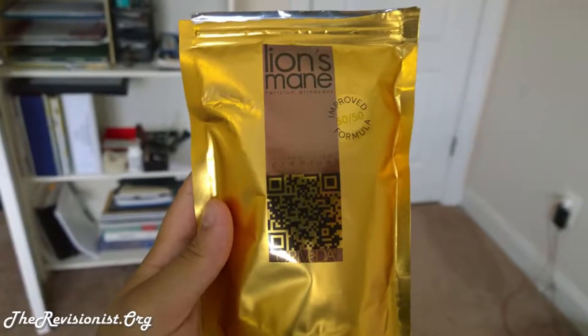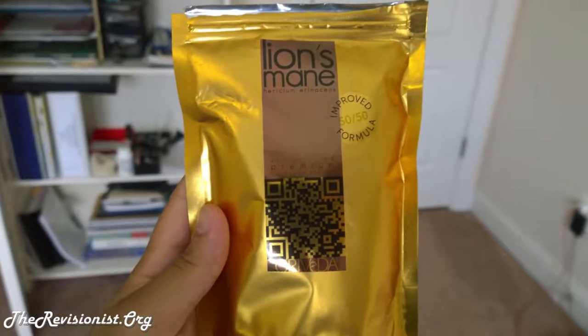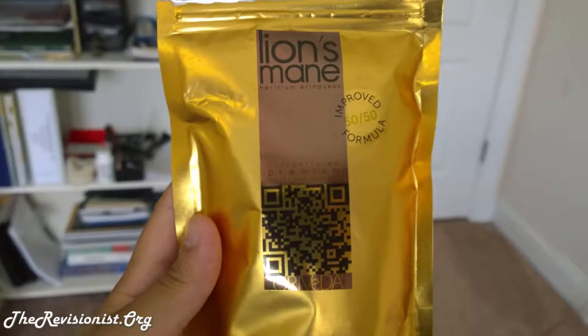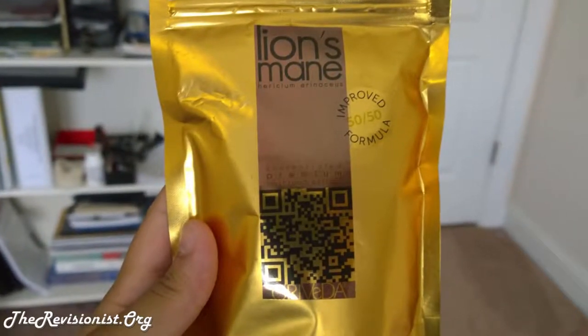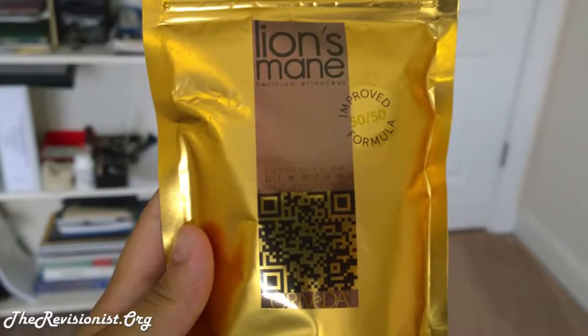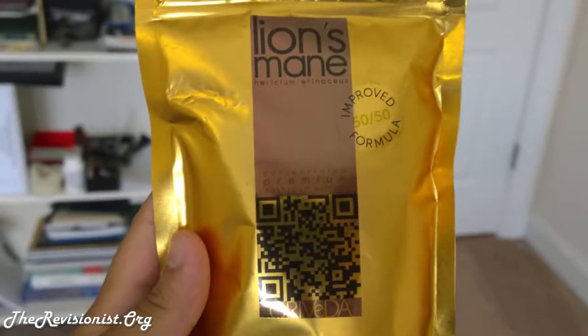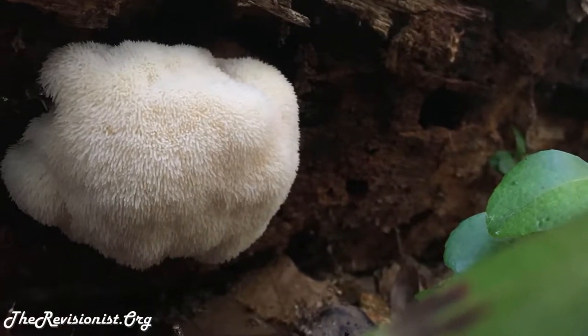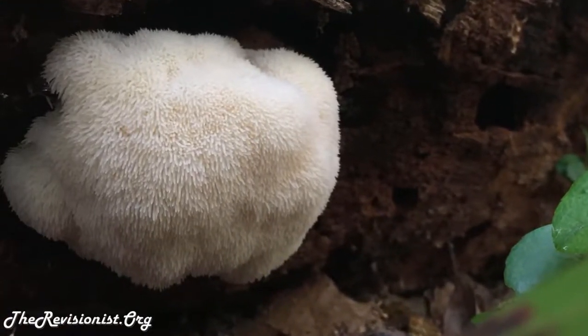In this video I'll be showing off a cool supplement I got from the Netherlands. It's called Lion's Mane mushroom, also known as Hericium erinaceus in Latin and Yamabushitake in Japanese. This is an edible mushroom with medicinal properties and is quite popular in Asia as a health food.